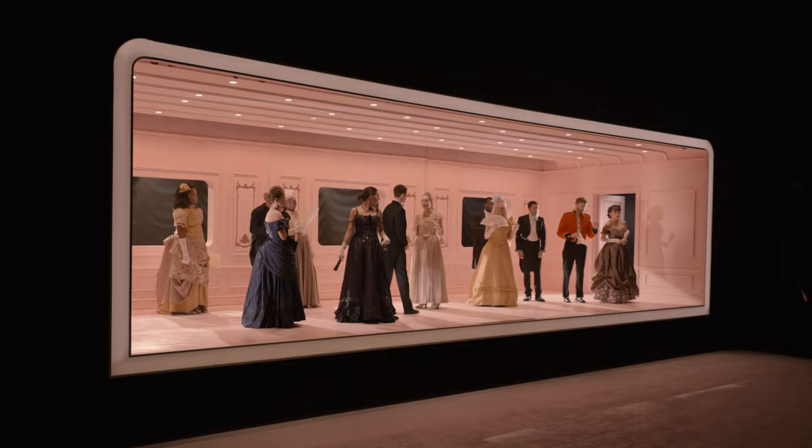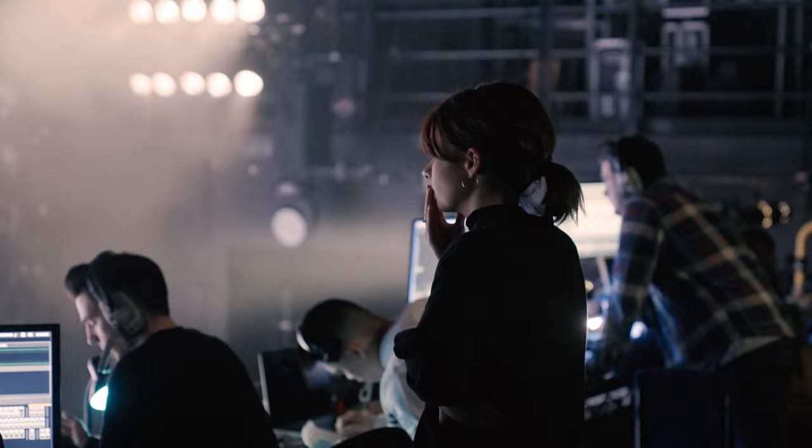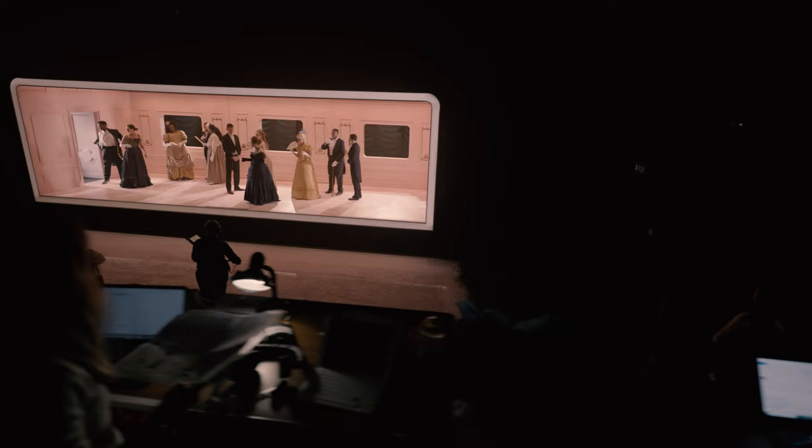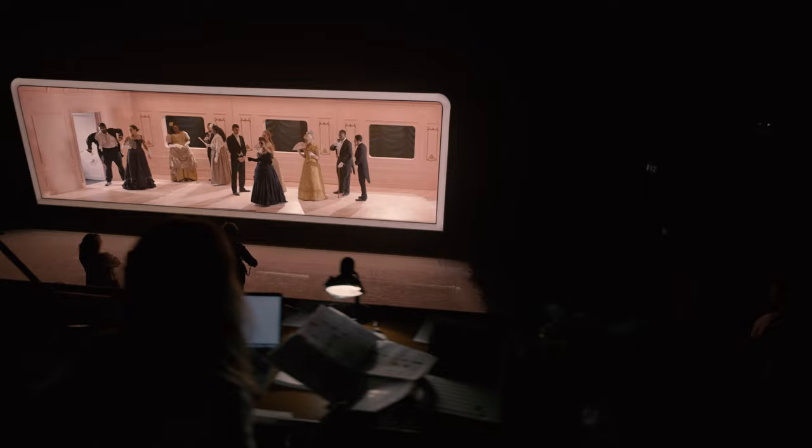It's my first show of third year — I did ASM roles last year, but this is the first time I'm in this position. It's such a big show; there are over a hundred quick changes in the wings. It's been really amazing working with so many people. We've worked a lot with external creatives on this show, so getting to see how different people work has been really eye-opening.